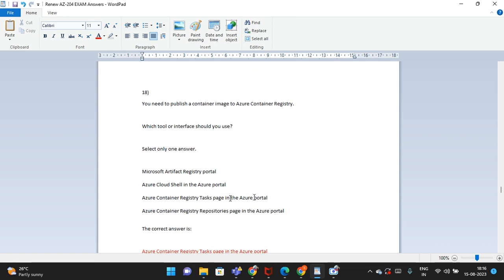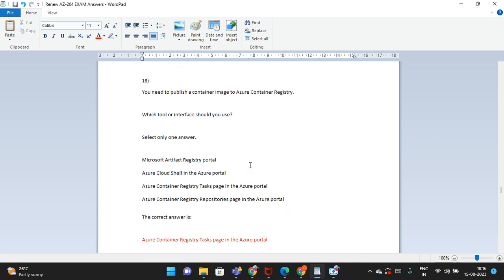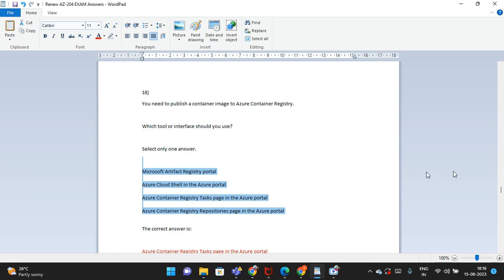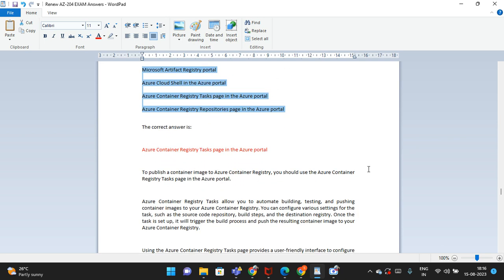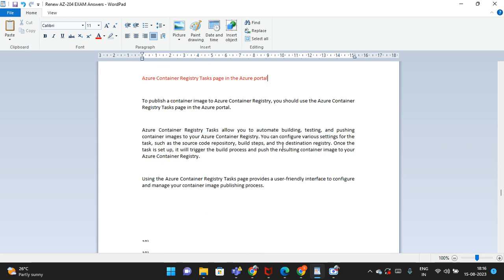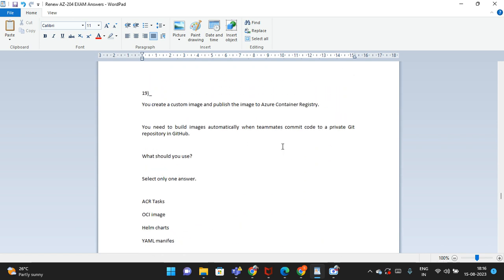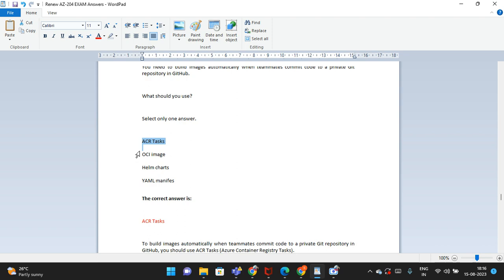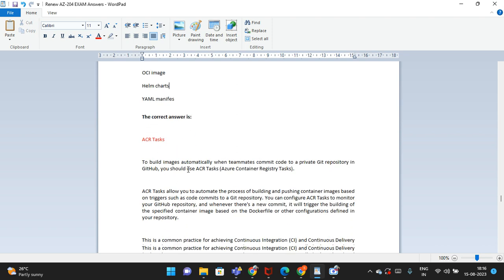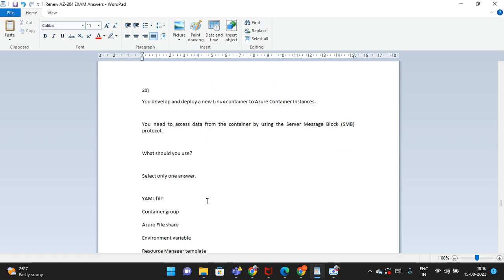The eighteenth question: you need to publish a container image to Azure Container Registry. There are four options shown. The nineteenth question: you create a custom image and publish it to Azure Container Registry. There are four options; select only one. The correct answer is: ACR task. An explanation is provided.